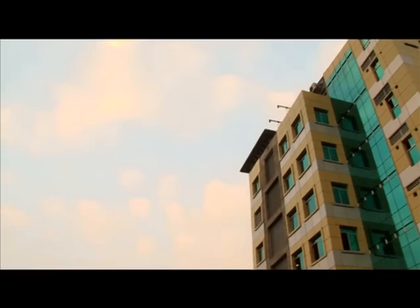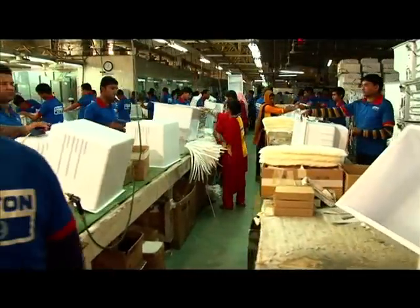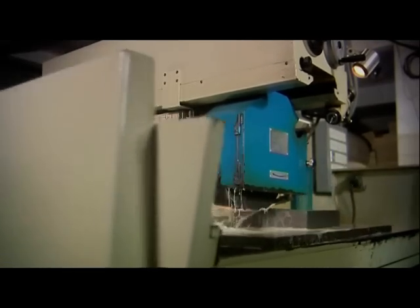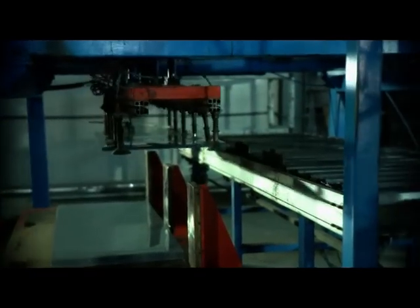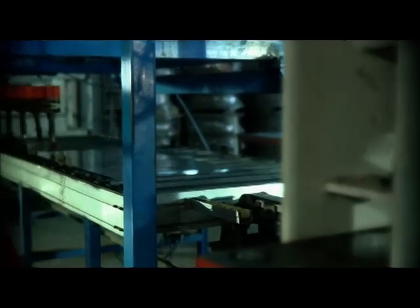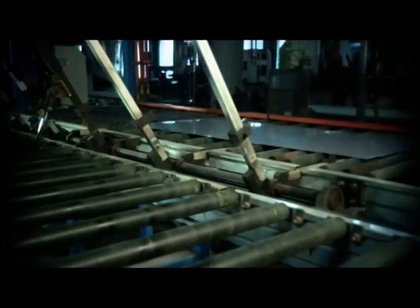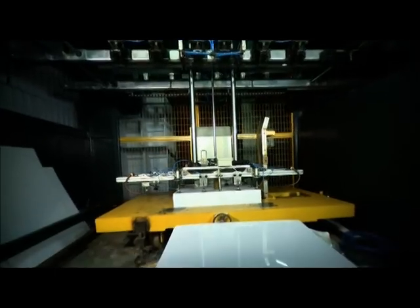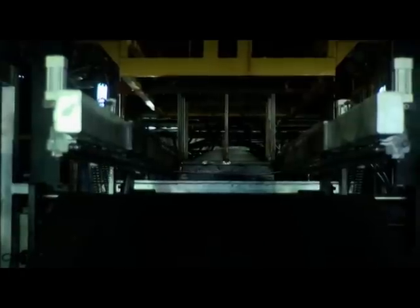Walton has one of the biggest and full-fledged factories in South Asia to manufacture freezers and refrigerators. They are made at several full-fledged units. Dies of various spare parts are manufactured here. Metal sheets are cut through the most modern machines to make the bodies of freezers and refrigerators, then the sheets are processed in various ways. Automatic machines are used for cabinet thermo-foaming.